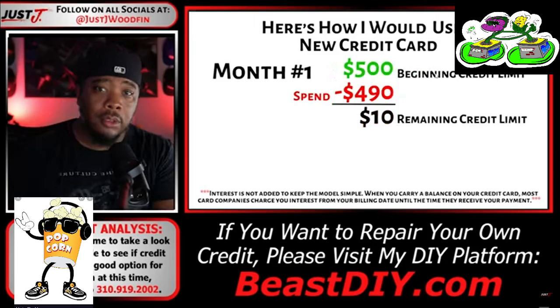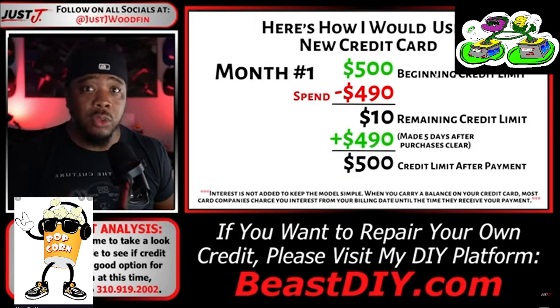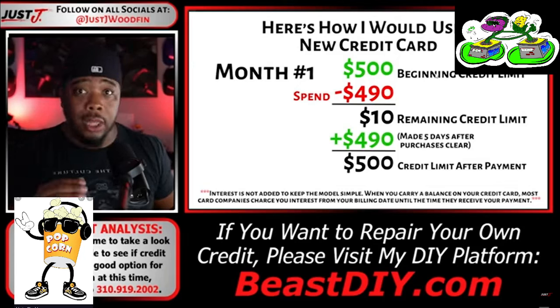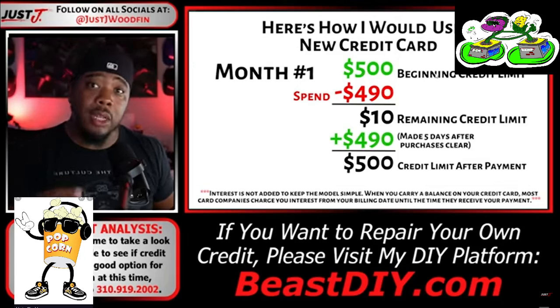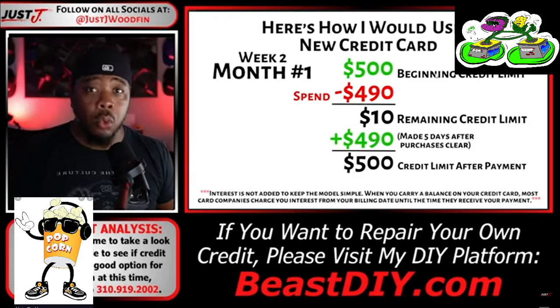When I run up the balance on this credit card down to about $10 remaining in month one, I need to inspire confidence in that credit card company by paying the entire balance down — not on the due date, but a few days after those purchases clear. This brings me right back to my full $500 credit limit. Since I made that payment just days after the purchases, there's nothing to report to the credit bureaus, so my credit score is safe and no interest is accrued. Then I do it again — because I have $2,000 of monthly expenditures. I have that $500 revolving credit limit available again. Credit cards are revolving credit lines: you use it, you pay it, it's available again.